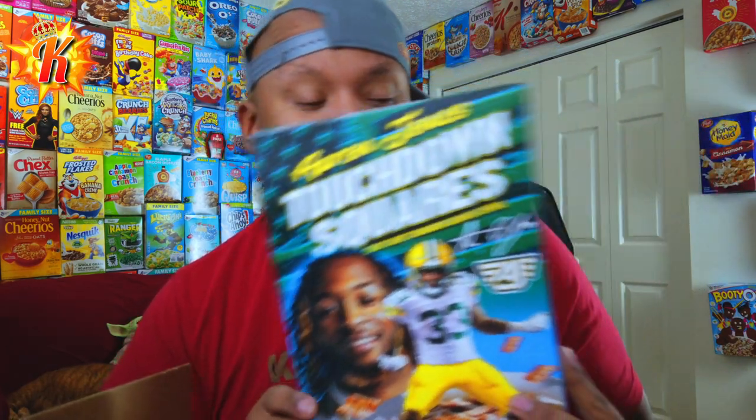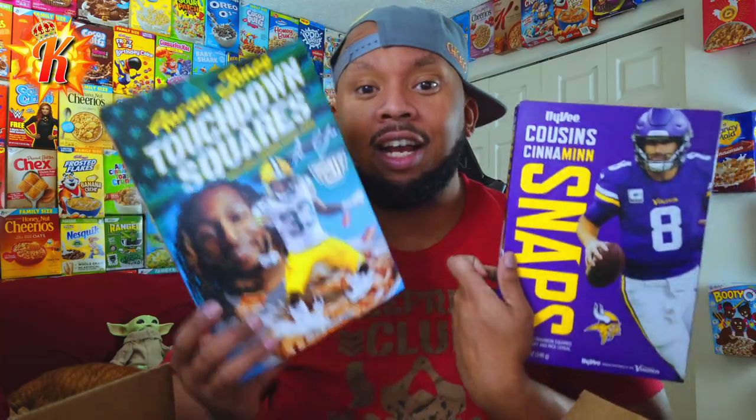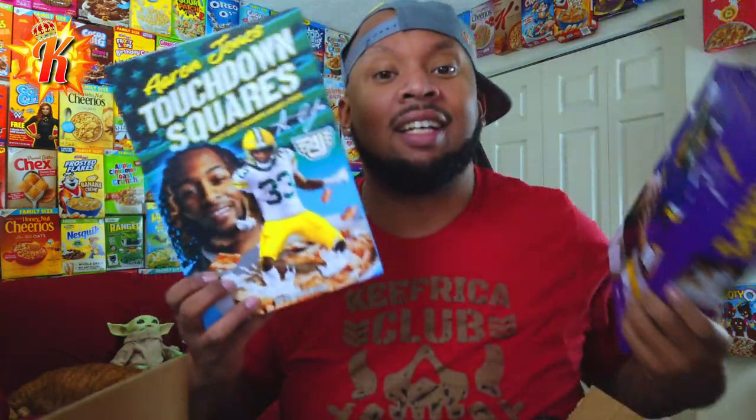So if you watched Super Cereal Sunday, then you saw me review Cinnamon Snaps. Now we have some division rivals in the house. I'm really able to continue the series of Super Cereal Sunday in the NFL playoffs. Y'all send me stuff, we get content, we continue series — it's a good time. Thank you so much for this, that's pretty freaking cool.